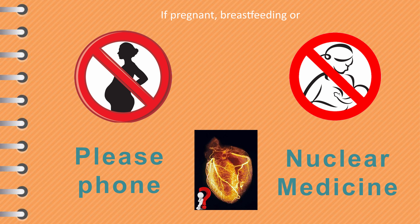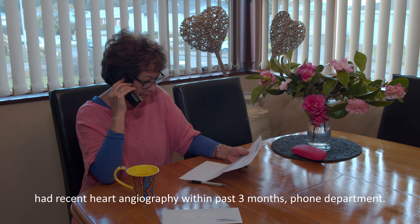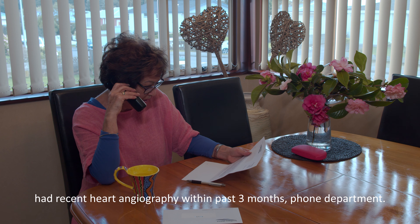If you are a woman who is pregnant or breastfeeding, please contact us promptly as we will need to modify or reschedule this test. Likewise, if you have had an angiogram performed on your heart at Dunedin in the last three months, we will also need to speak with you before your appointment, so please call us first.